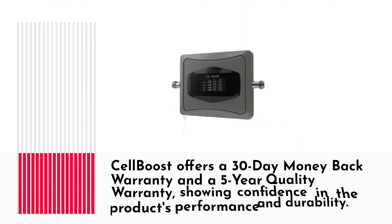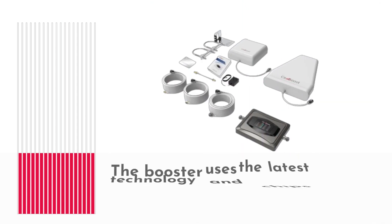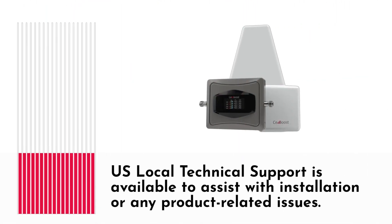Cell Boost offers a 30-day money-back warranty and a 5-year quality warranty, showing confidence in the product's performance and durability. The booster uses the latest technology and chips to provide reliable signal enhancement. U.S. local technical support is available to assist with installation or any product-related issues.